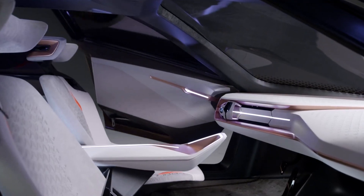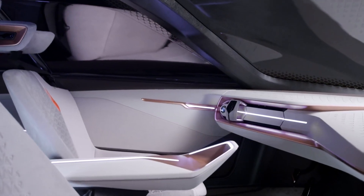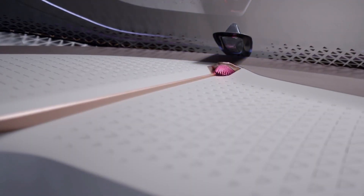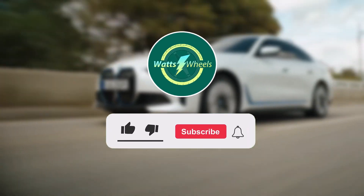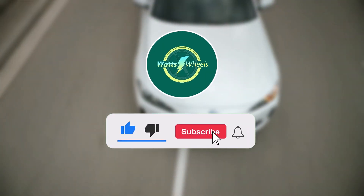Today, we're diving deep into the transformation of BMW vehicles from their powerful internal combustion engines to masterpieces in electric innovation. So subscribe and hit the notification bell and let's get started.